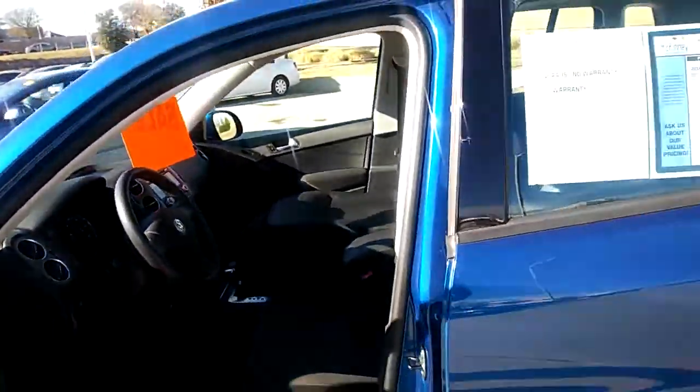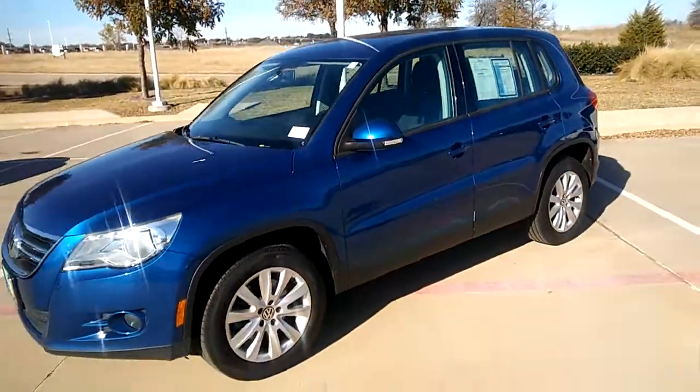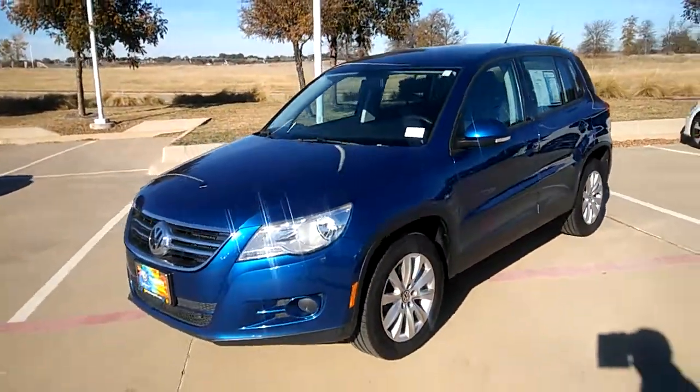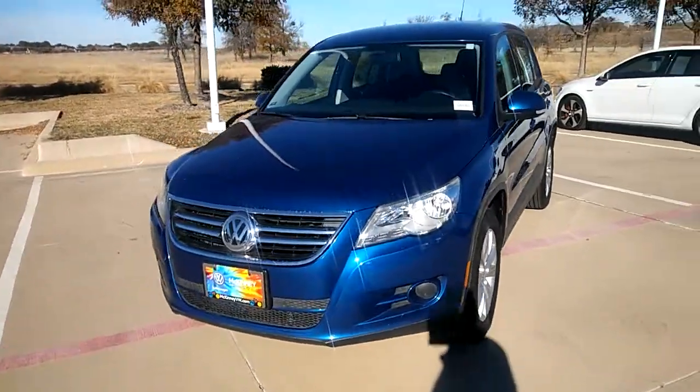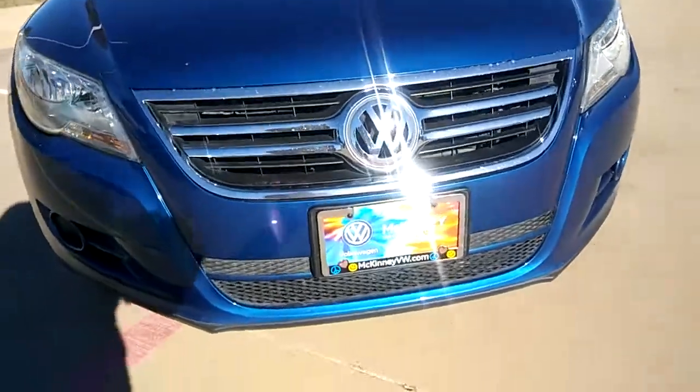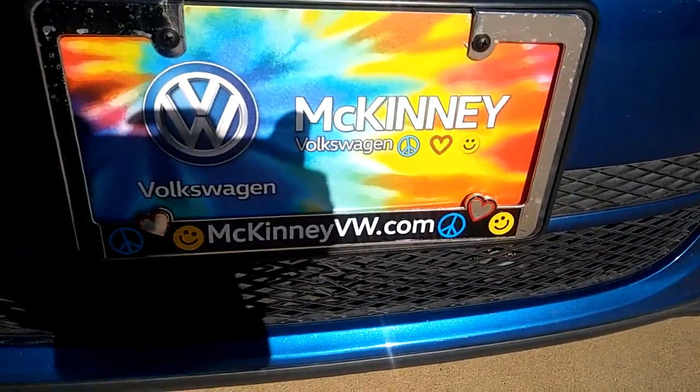Please feel free to call me anytime if you have any questions. My number is 214-281-0252. And again, this is Trey Gibson with McKinney Volkswagen. I look forward to meeting and assisting you.